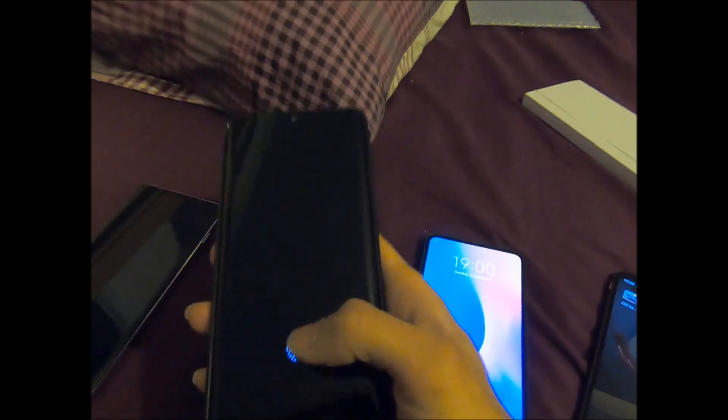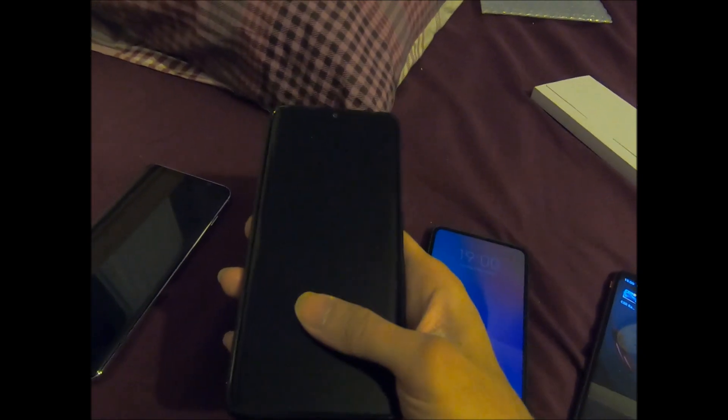This is the Xiaomi Mi Note 10 — I just did a review on this. It's a pretty good phone. It's got five cameras on the back with a 108 megapixel camera, which is this one here. It's a pretty banging phone.